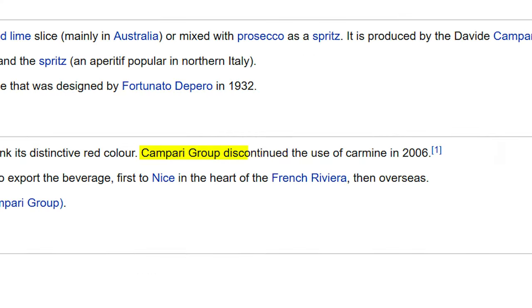This has been used throughout history to dye everything from fabrics, to makeup, to food, and liquor! I mentioned Campari before, which is a bitter Italian liqueur. It gets its color from cochineal extract — at least it did up until 2006.